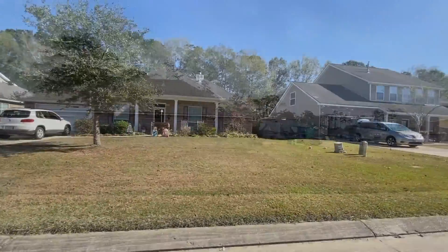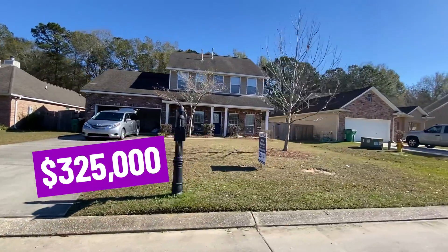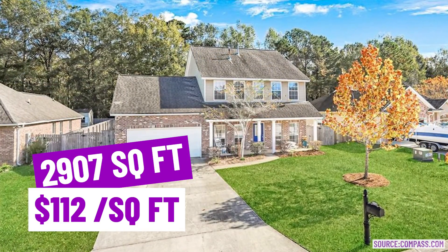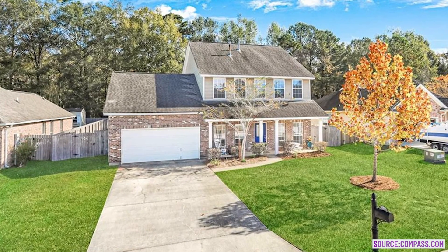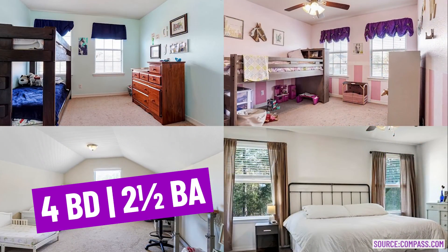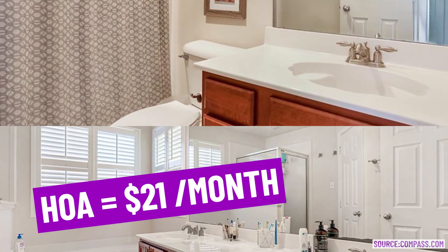We are now stopping by Amy Court. This house is listed for $325,000. It was built in 2007, with 2,907 square feet, which is only $112 a square foot — super inexpensive for a lot of what we've been seeing. Four bedrooms and two and a half bathrooms, on a 0.26-acre lot, with association fees of $21 a month.